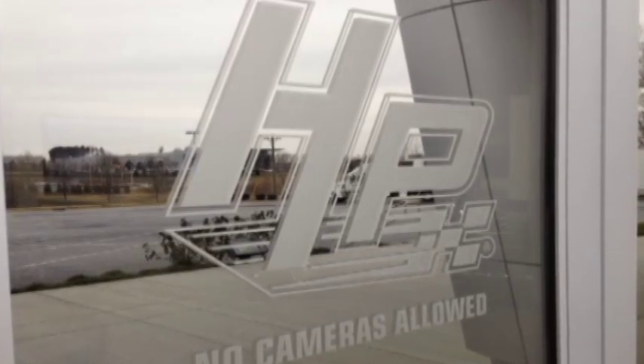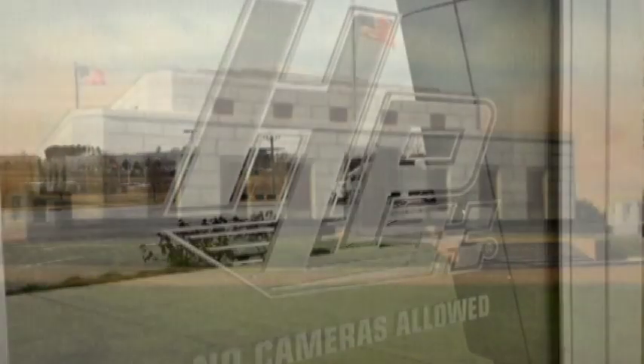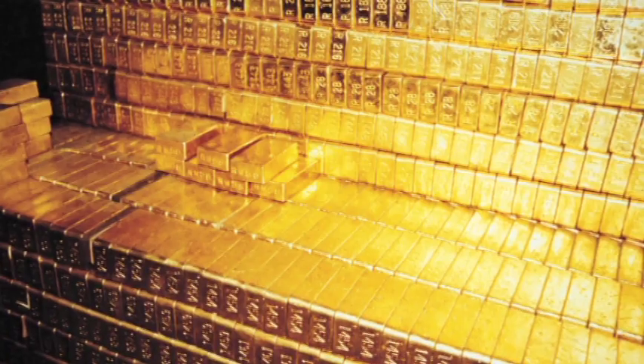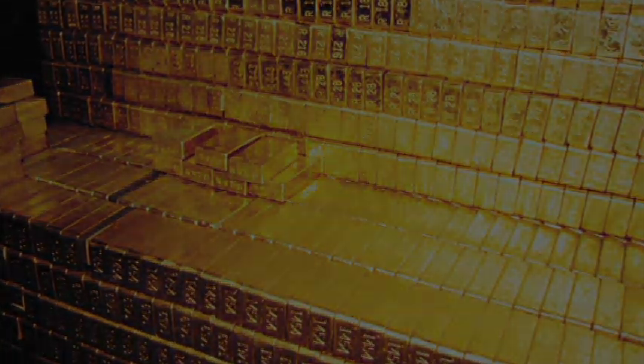This is almost all we'll ever see of Rick Hendrick's Heritage Center. It's a lot like Fort Knox. We know it exists. We know what's in it. But few have been inside — until now.